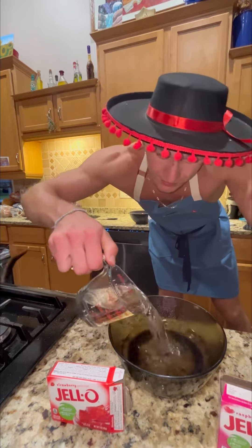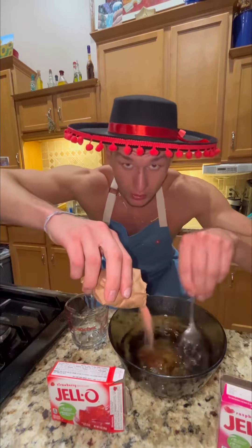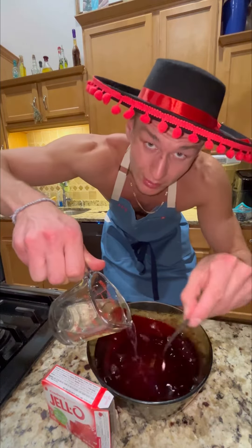Two cups of hot water. Add the Jell-O mix in slowly. Jell-O is like yin and yang — you need your hot, you need your cold. Everything needs to be balanced. Jell-O into the fridge for 30 minutes.